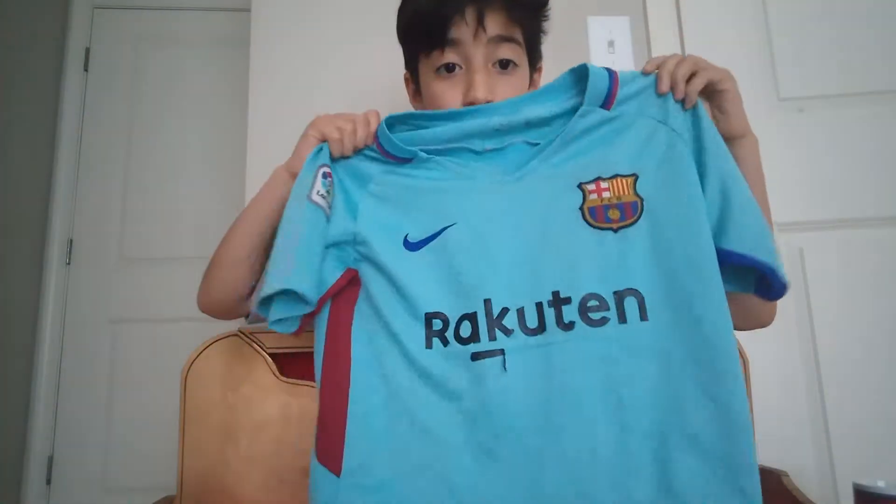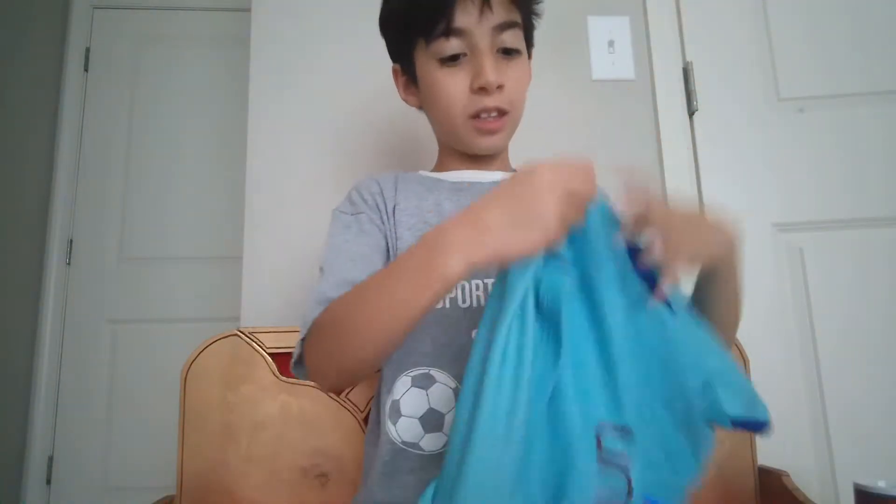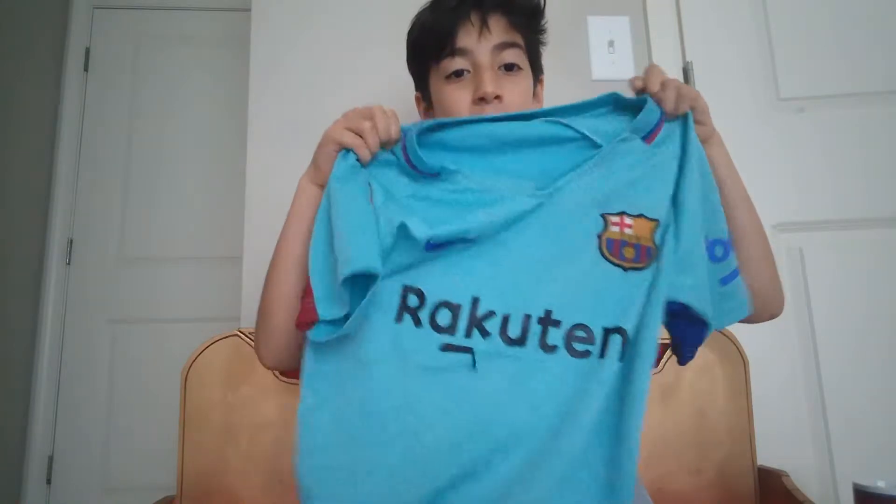I'm going to show you them right now. So first I have the Barcelona — we know Messi. They messed up guys — they put 2017 here, it's supposed to be 2018. But they like messed up and I don't know why.